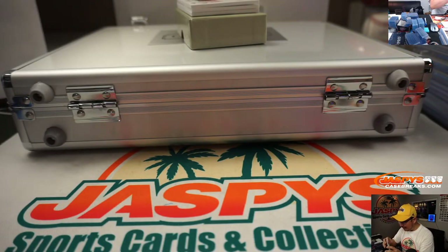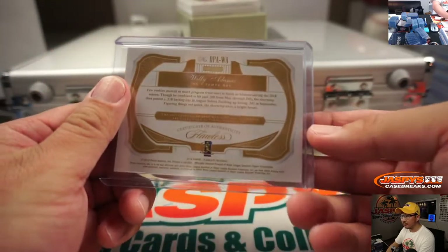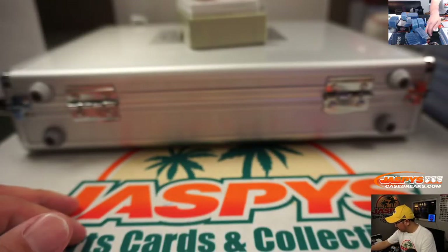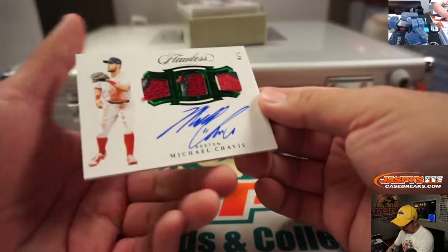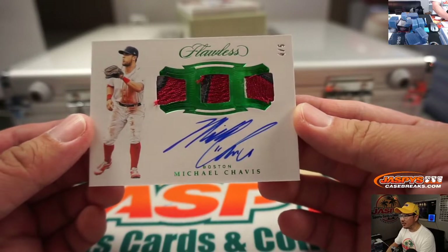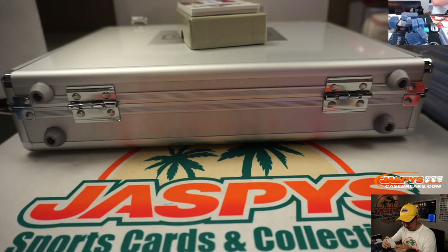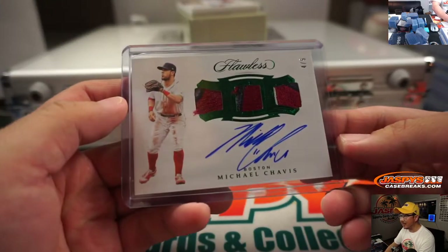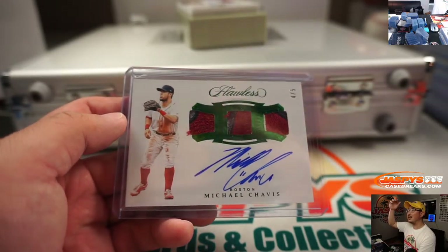And a 4 out of 5 coming up — triple relic and autograph. That's the Red Sox's Michael Chavis. That is nice. A lot of Red Sox fans hold him in high regard, this youngster here. Hans with the Red Sox. All aboard the Big Head Express!